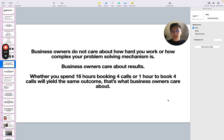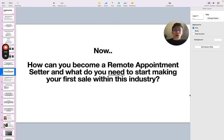Business owners do not care about how hard you work or how complex your problem-solving mechanism is. Business owners care about results. Whether you spend 16 hours booking four calls or one hour to book four calls, it will yield the same outcome. That's what business owners care about the most. So how can you become a remote appointment setter? What do you need to start making your first sale within this industry? Let me start breaking it down for you.